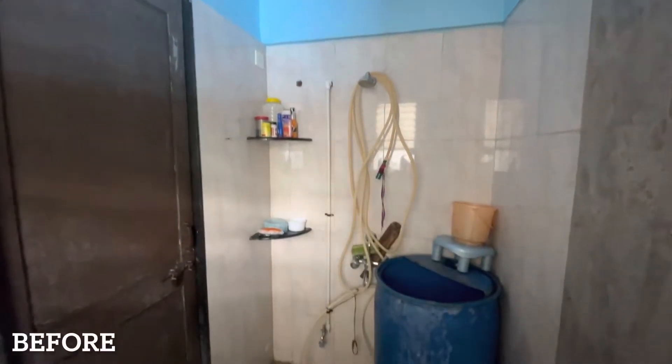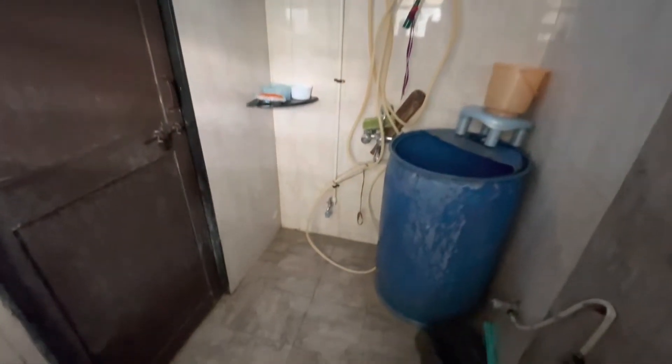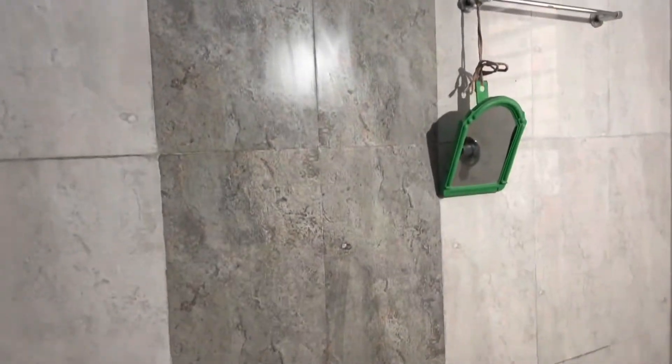Hello guys, welcome back to my channel. In today's video we are going to see bathroom cleaning. First we have seen something in our bathroom.